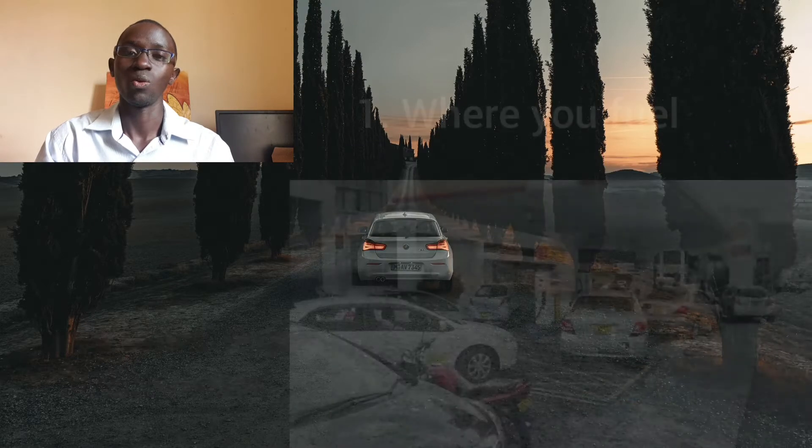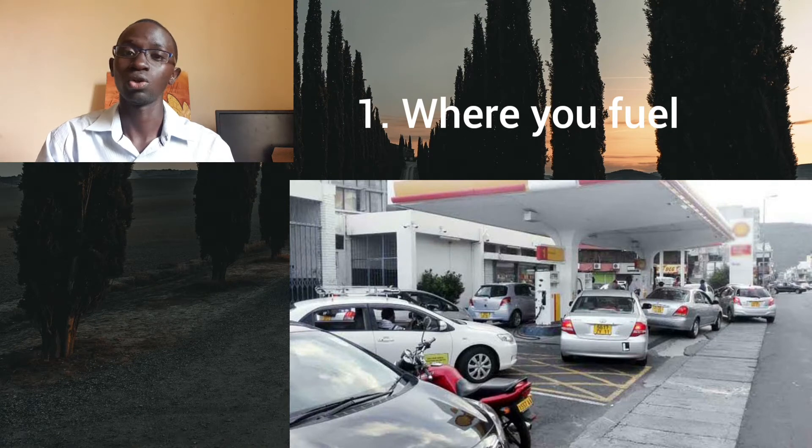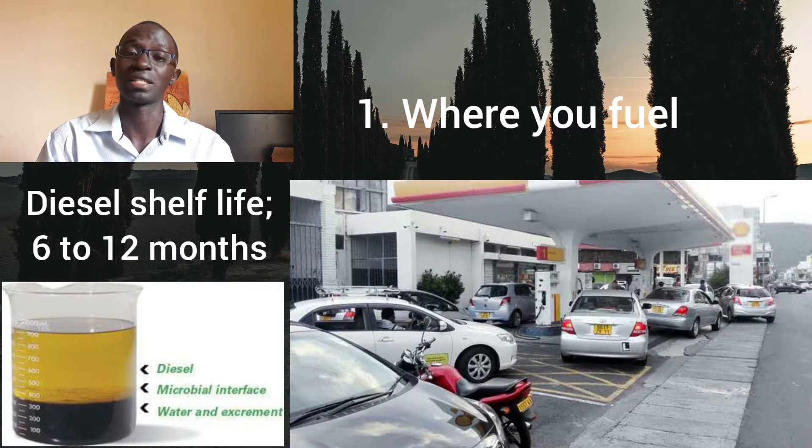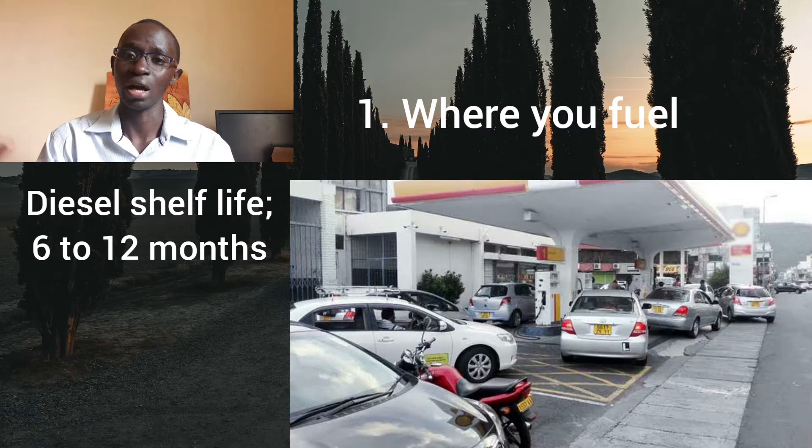Number one is where you fuel. You really need to watch out where you refuel your diesel — you should not just refuel anywhere because you may unknowingly be purchasing diesel that has already built up sludge, and this will definitely affect your engine's performance. You may start noticing low fuel efficiency, hesitation when accelerating, rough idling, and even engine problems. Generally the shelf life of diesel is between 6 to 12 months depending on storage conditions. If it's not stored properly it will start degrading and you as the buyer will never know, so you will keep buying and it will be gradually affecting your engine.